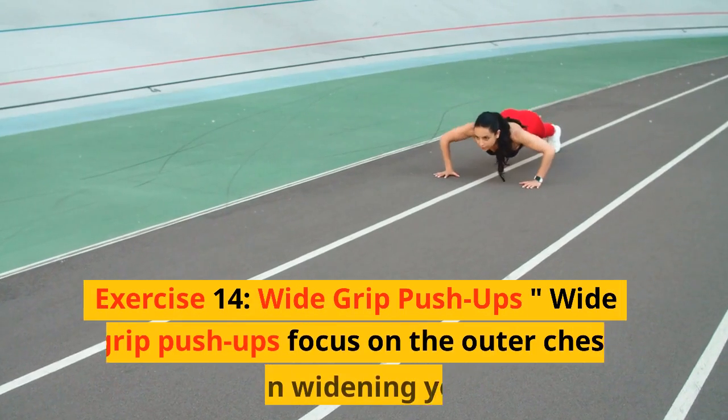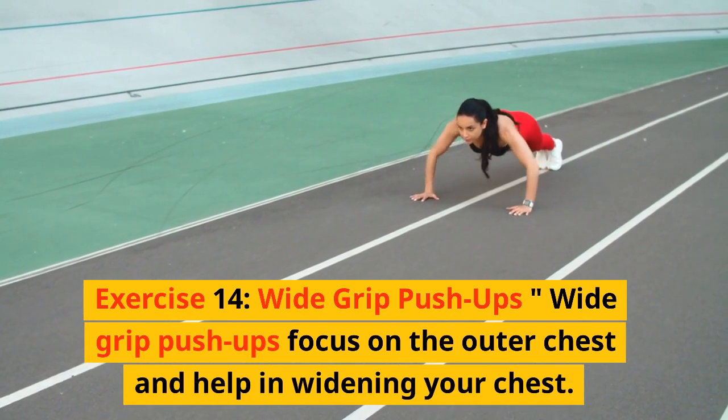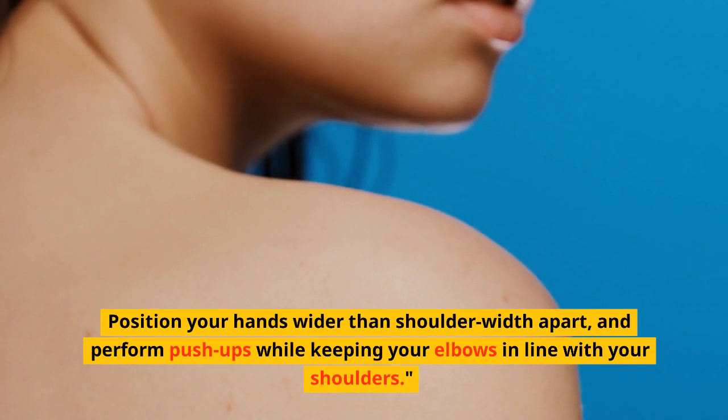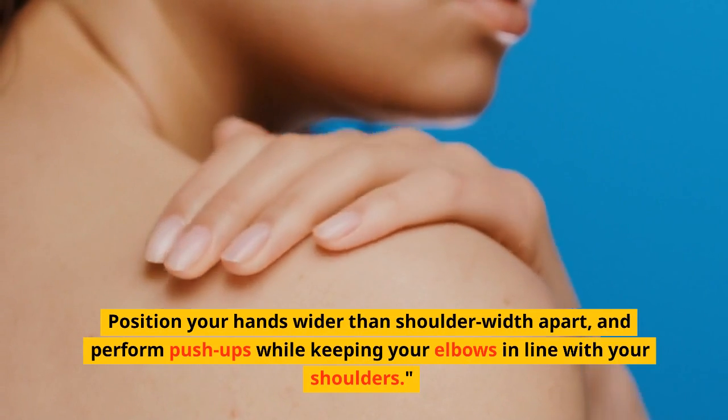Exercise 14: Wide grip pushups. Wide grip pushups focus on the outer chest and help in widening your chest. Position your hands wider than shoulder width apart, and perform pushups while keeping your elbows in line with your shoulders.